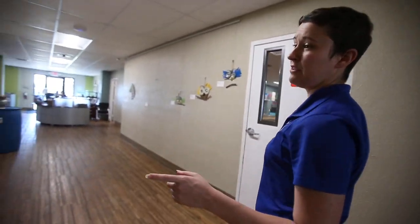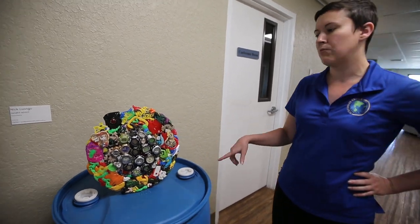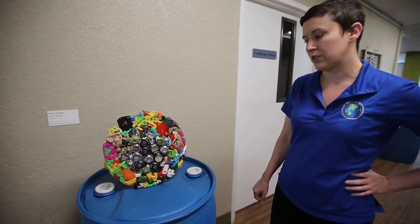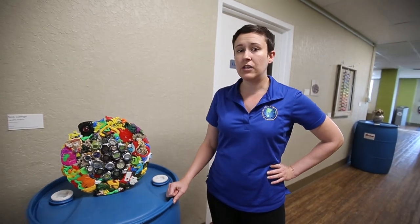Nick Luongo's piece has actually received a lot of attention — it's so interesting and colorful. This gentleman recently won the up-and-coming artist competition for this year for his age group. So this one is still for sale, and it's been really great. It's been a great response from the community.